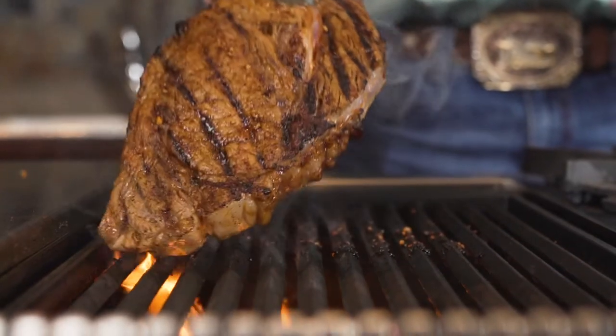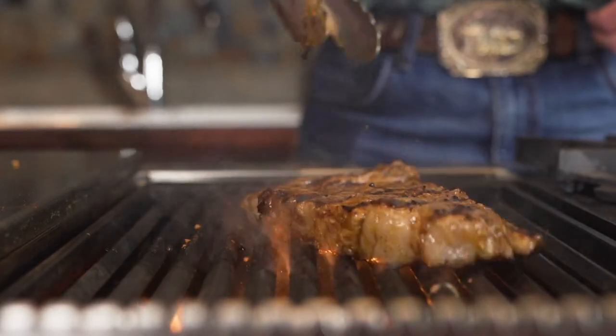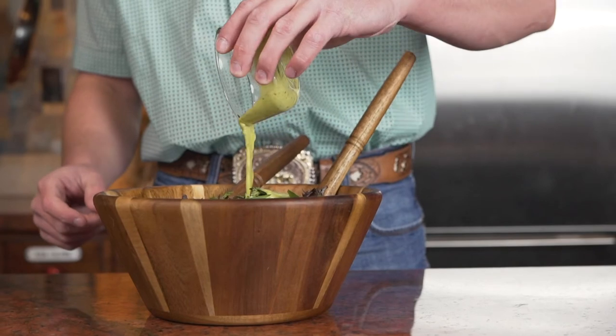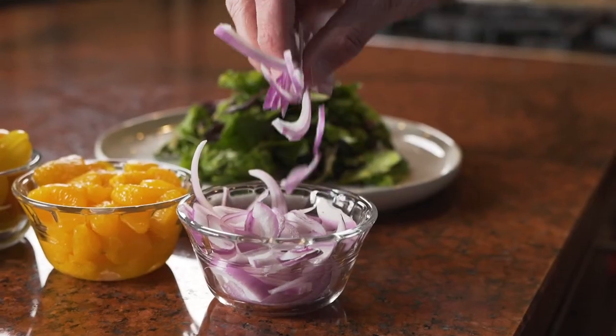I love ribeye because to me it's juicy and fatty and just gives you that good flavor to it. While the steak is resting I toss the salad with guacamole salsa. I top the salad with some vegetables and fruits like tomatoes, oranges, and onions.